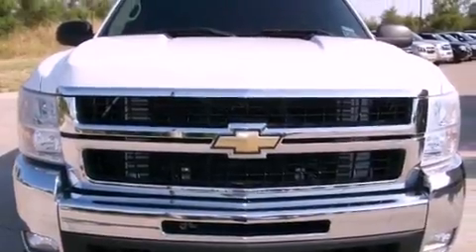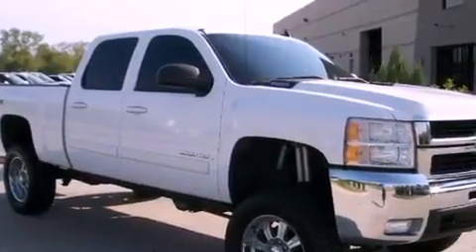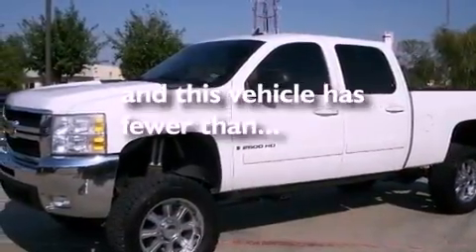Its top features include dual cargo area lights, a low tire pressure indicator, OnStar, an anti-lock braking system, and this vehicle has fewer than 17,000 miles on the odometer.